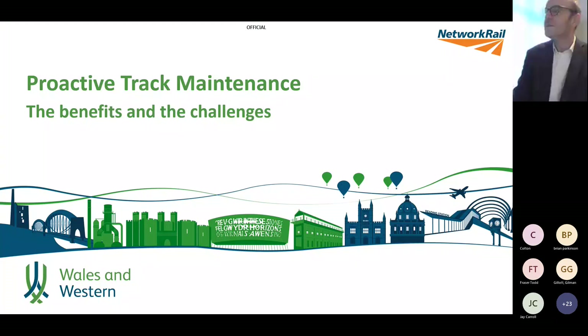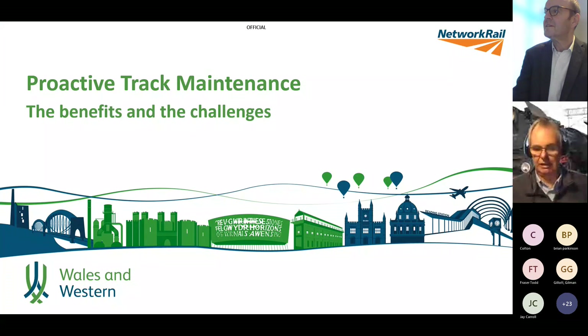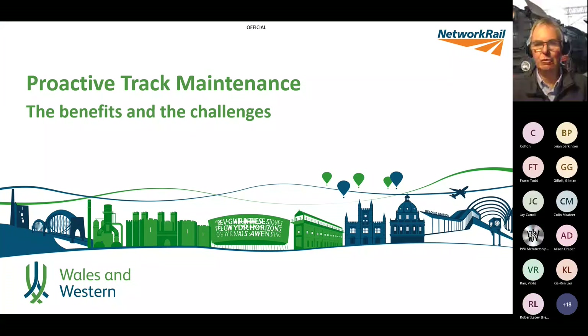Greetings from a cold and trainless Wales. This presentation was born out of a presentation I made to the senior maintenance team in Wales and Western region. The thoughts presented are my own views on best practice and what we're doing, and don't necessarily reflect Network Rail's views on this.